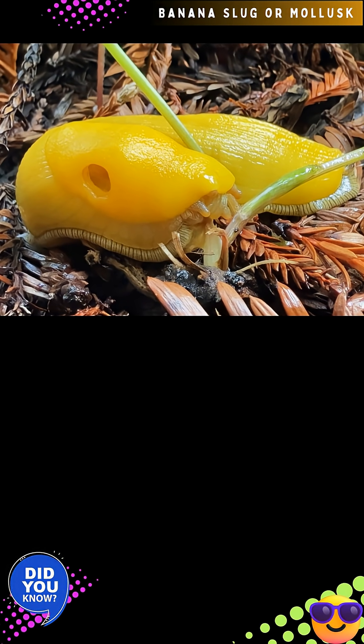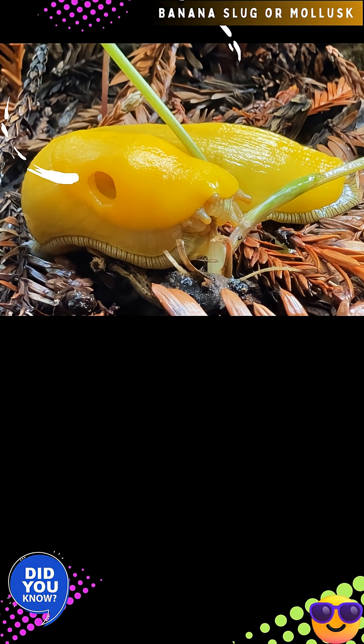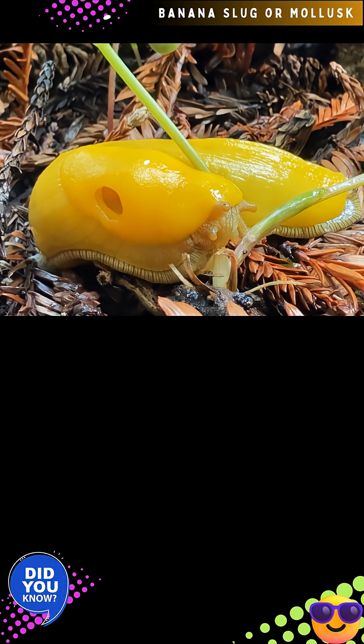Banana slugs, Areolomax, are a genus of air-breathing terrestrial gastropod slugs in the family Areolomacidae. They are often yellow in color and their elongated shape can resemble a banana, thus their common name.